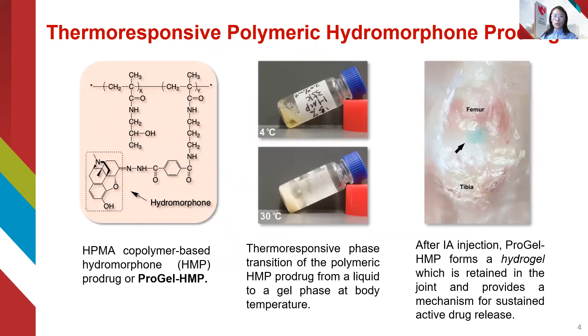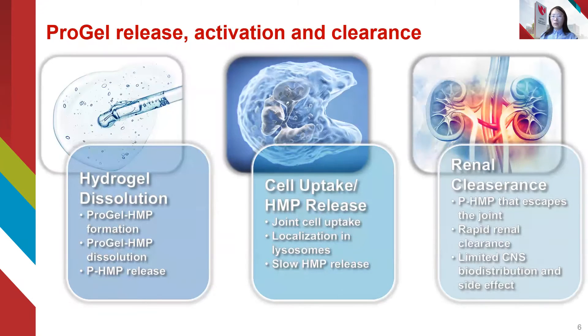Our strategy is to use the thermoresponsive polymeric hydromorphone prodrug, which allows the local injection and retention of the drug, and provides a mechanism for sustained active drug release. Upon prodrug dissolution, the water-soluble prodrug PHMP is internalized by the joint cell.